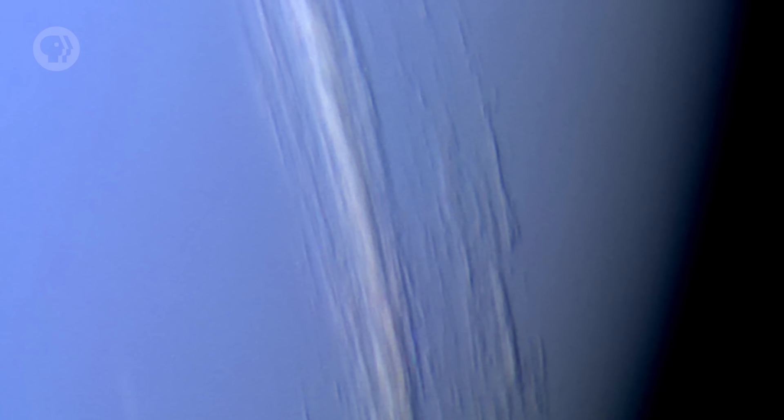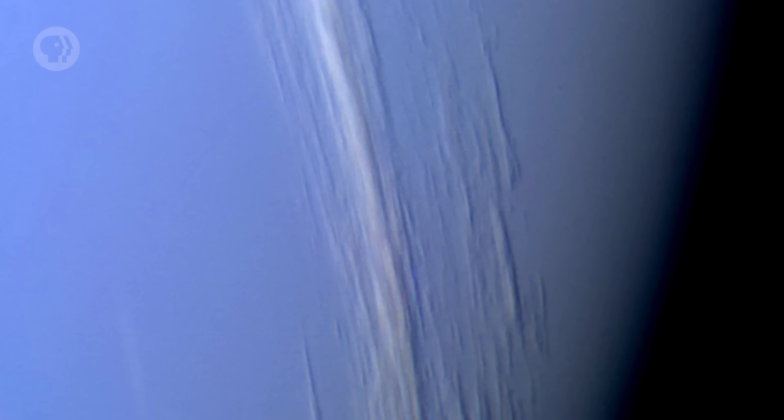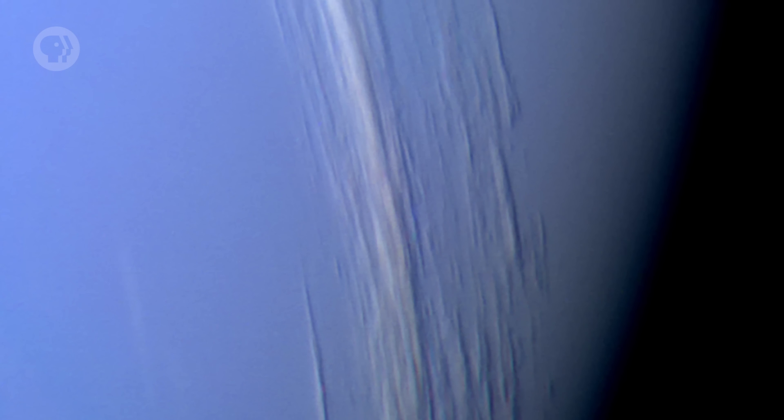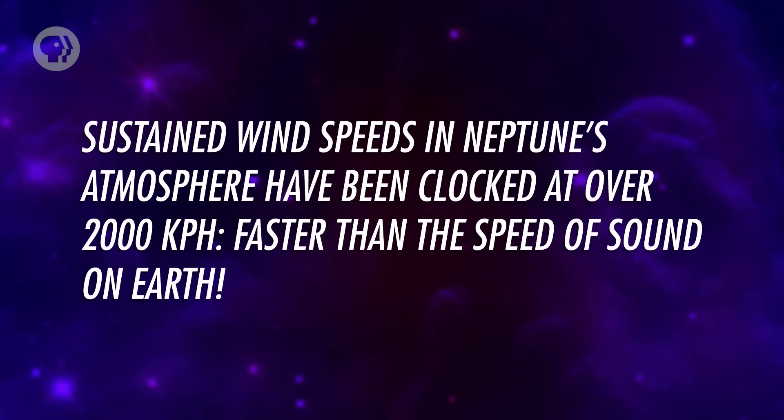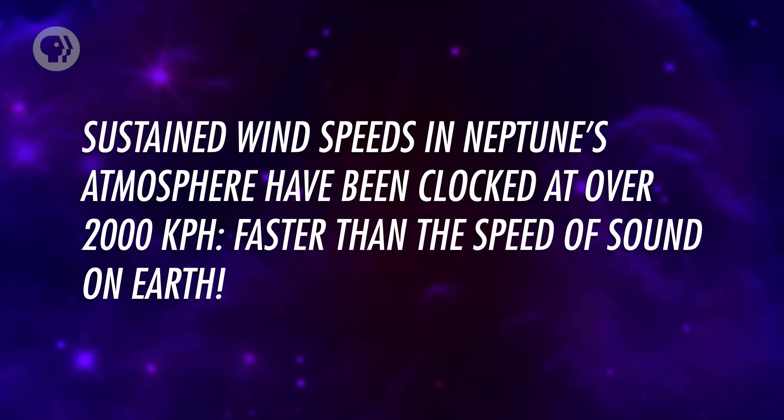Through a telescope, Neptune's color is quite lovely. It has roughly the same amount of red light-absorbing methane in its atmosphere as Uranus does, so its deeper blue hue is something of a mystery — that may have to do with its active atmosphere. Unlike blander Uranus, Neptune has clouds of methane, ammonia, and hydrogen sulfide lying in the skies at different depths, and white streaky clouds were seen during the Voyager 2 flyby in 1989. Sustained wind speeds in Neptune's atmosphere have been clocked at over 2,000 kilometers per hour, faster than the speed of sound on Earth. It's thought that the low temperatures in the atmosphere reduce friction, allowing the winds to gather to such amazing speeds.